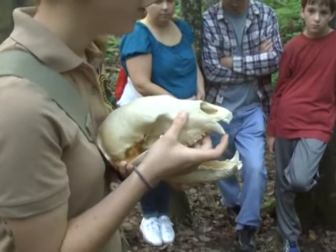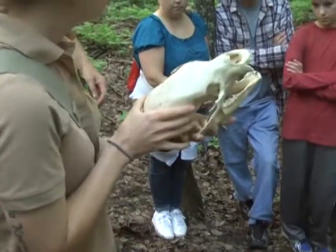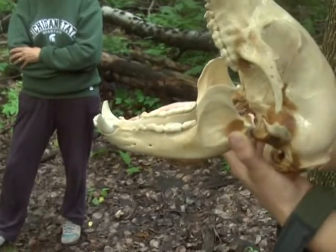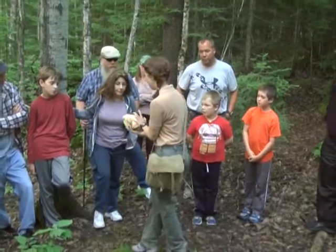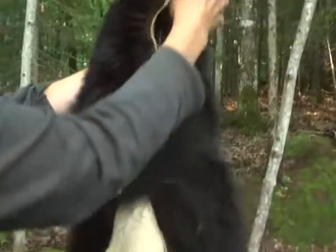These teeth are very sharp, which does indicate that this animal does eat meat. However, if you look on the inside, you'll notice that the back teeth are flat. So just like our teeth — if you run your tongue along your back teeth, you'll feel that they're fairly flat — and that means that this animal also eats plant material. Seventy-five percent of a black bear's diet actually consists of plant material. The rest is made up of berries, fish, and fawn in the springtime.